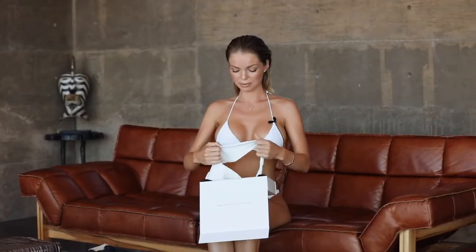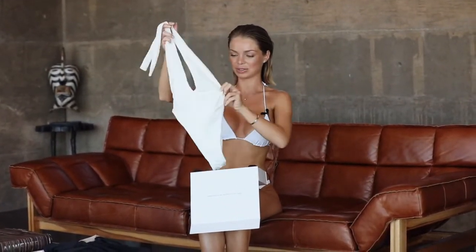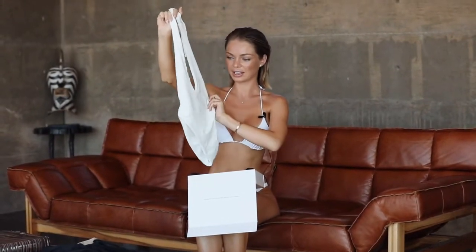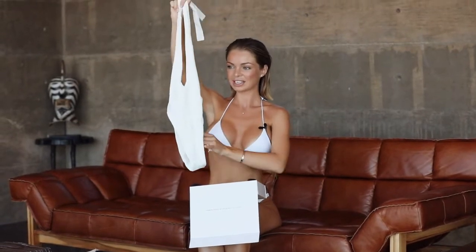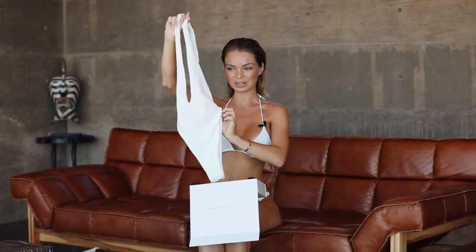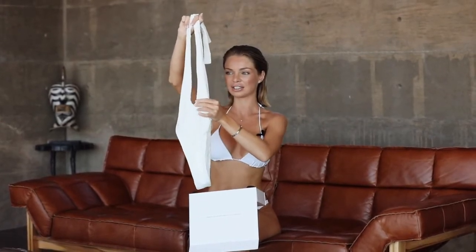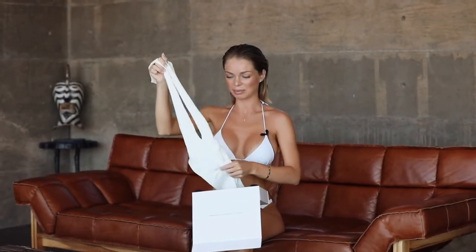For my next piece I have this beautiful white one-piece bathing suit. It has a tie around the neck and a high cut on the bottom legs, so that makes your legs look longer. I absolutely love this front design — it looks so sexy. This is one of my favorite pieces by this brand.